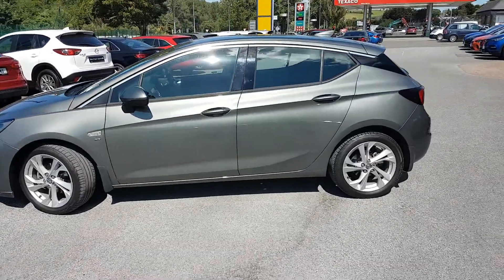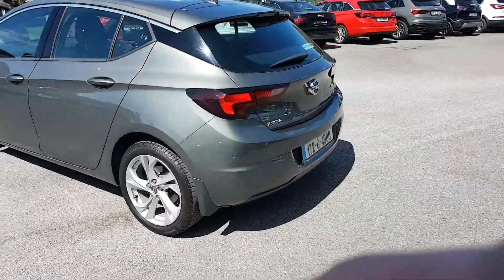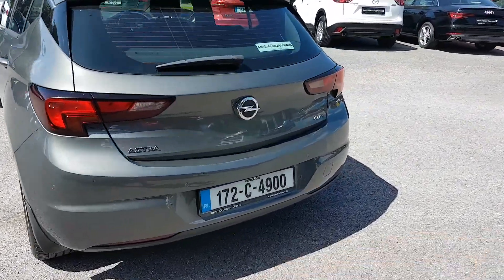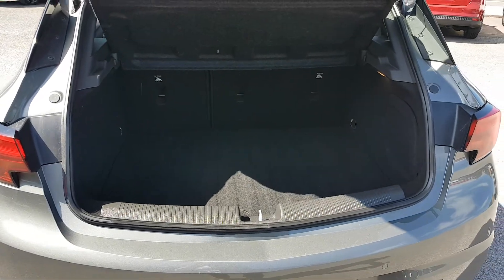Chrome trim goes along the windows, and you have front and rear parking sensors. There's also a nice big boot.